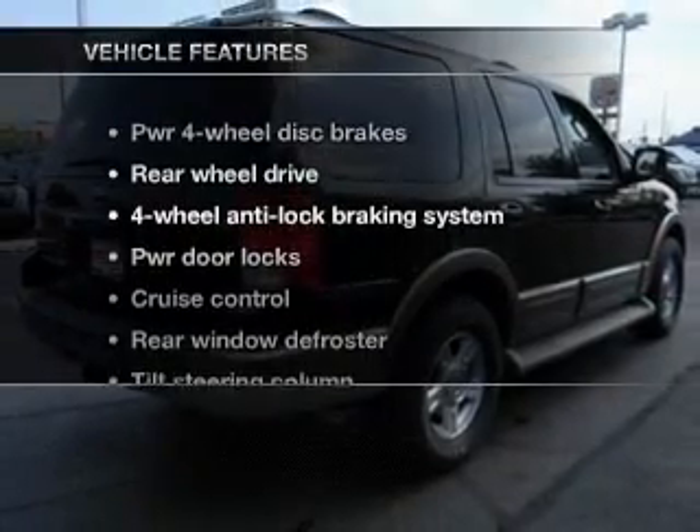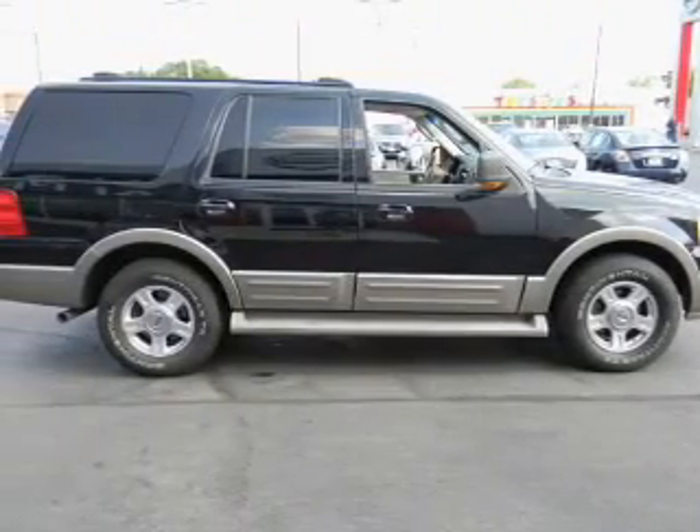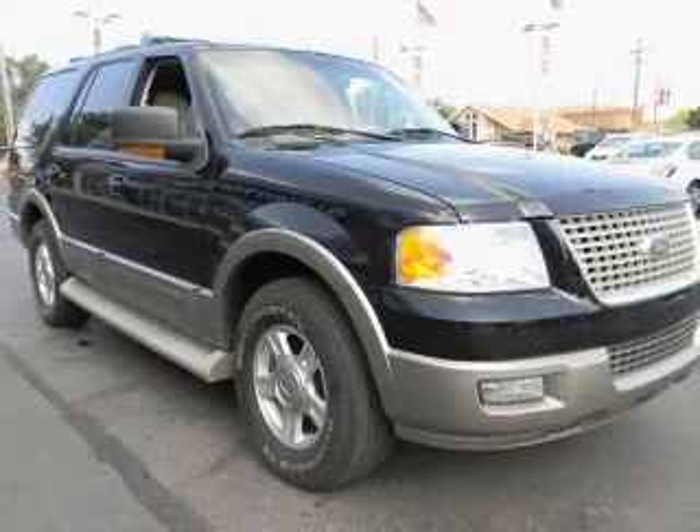And with these notable features, you won't want to miss out on the opportunity to own this amazing ride. Power door locks, power windows, cruise control, power steering, and adjustable tilt steering wheel.